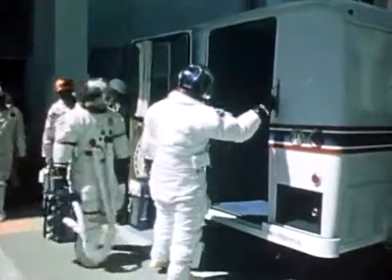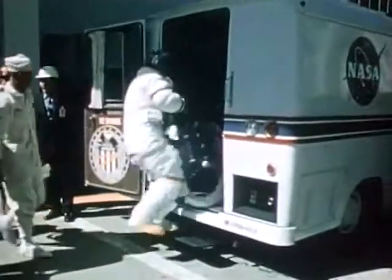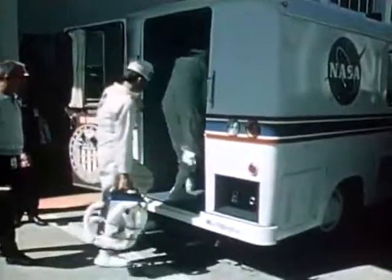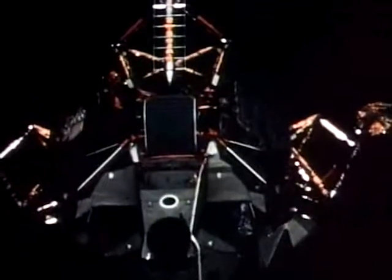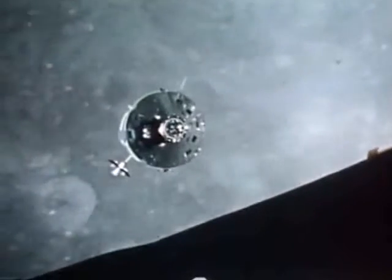Apollo 16, with astronauts Young, Mattingly, and Duke, and Apollo 17, with astronauts Cernan, Evans, and Schmidt, marked the fifth and sixth times Americans landed on the Moon. These two flights also concluded the Apollo program. But as astronaut Eugene Cernan said before Apollo 17, it's not the end but the beginning.